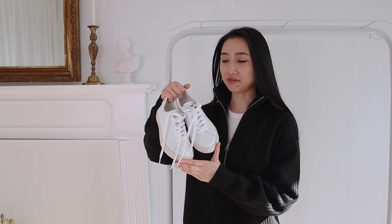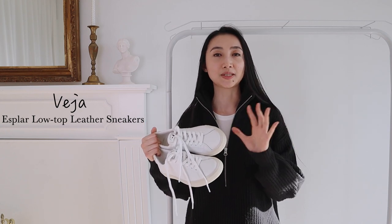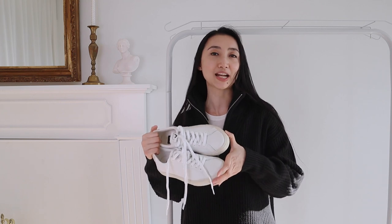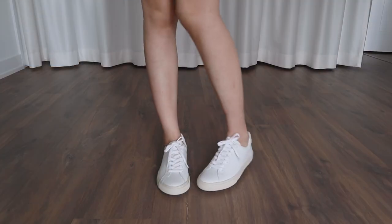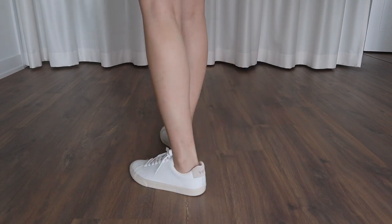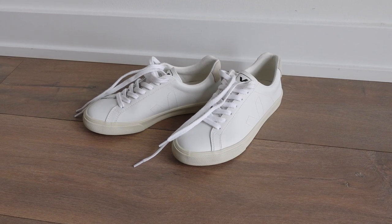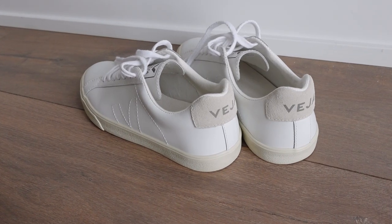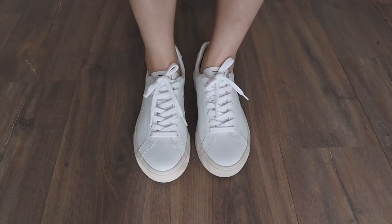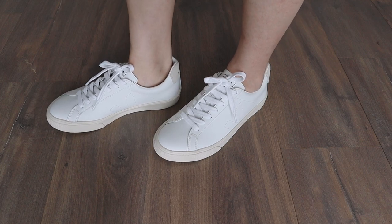The first thing I got are these white sneakers from Veja. Veja is probably one of the most popular sustainable sneaker brands out there. I've had my eyes on these sneakers for a while, and I finally decided to get my hands on them. These sneakers are made of bovine leather, which came from responsible farms in Uruguay, and they were tanned with special care in Brazil. The sole is made of Amazonian rubber and a large percentage of recycled materials like raised waste and recycled rubber. The laces are made of 100% organic cotton. They are really comfortable, and need I say, they go with everything. I just can't wait to wear them out on the street.